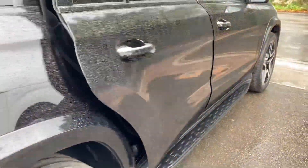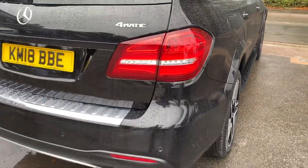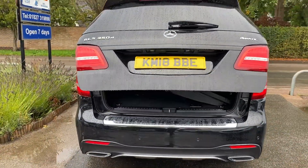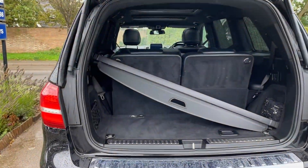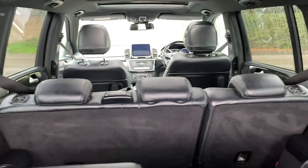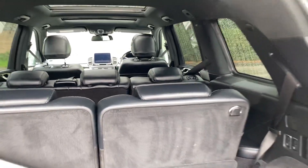Seven seats. Or if you want five seats, you can have a huge boot. A parcel shelf there as well — the seats fold down electrically. Makes life a hell of a lot easier.